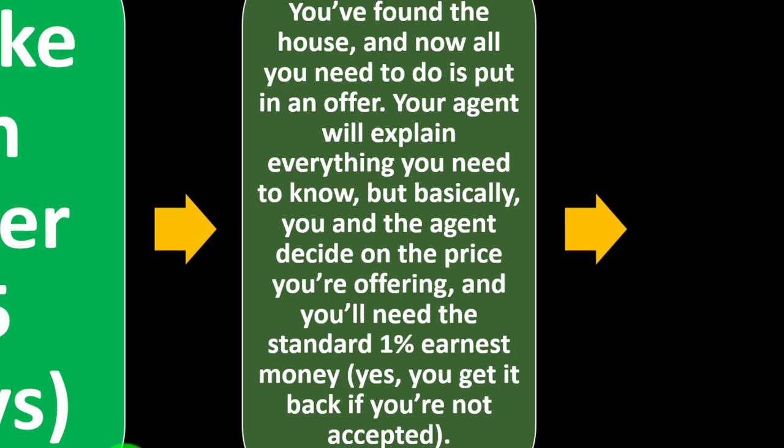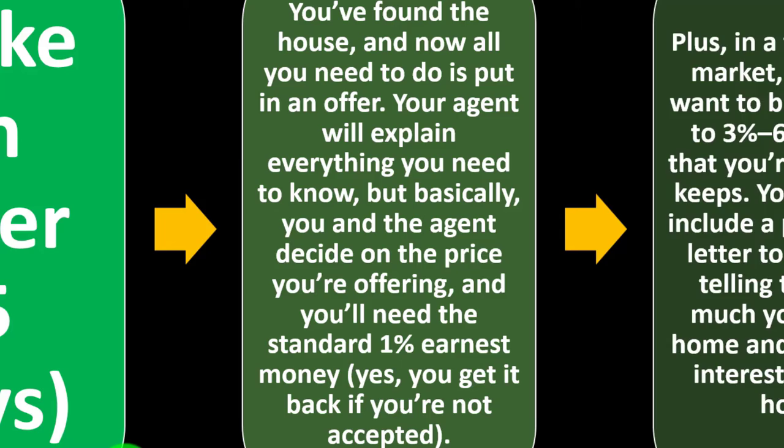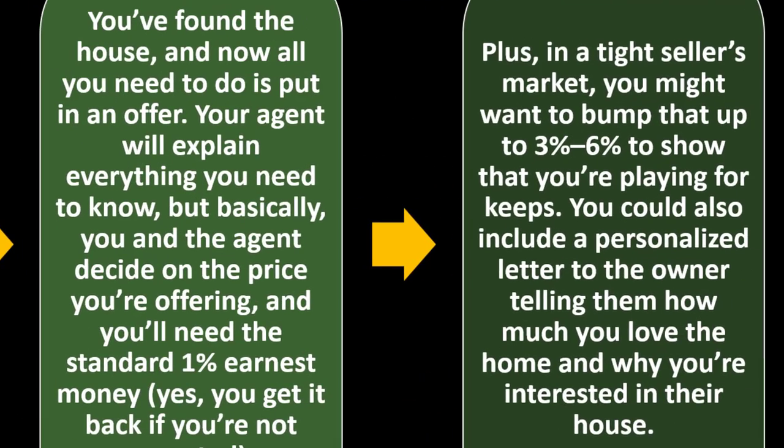Step three: make an offer — about five days. Once you've found the house, you and your agent decide on the price you're offering, and you'll need the standard 1% earnest money deposit — which you get back if your offer is not accepted. In a tight seller's market, you might want to bump that up to 3% to 6% to show that you're serious. You could also include a personalized letter to the owner telling them how much you love the home and why you want their house.